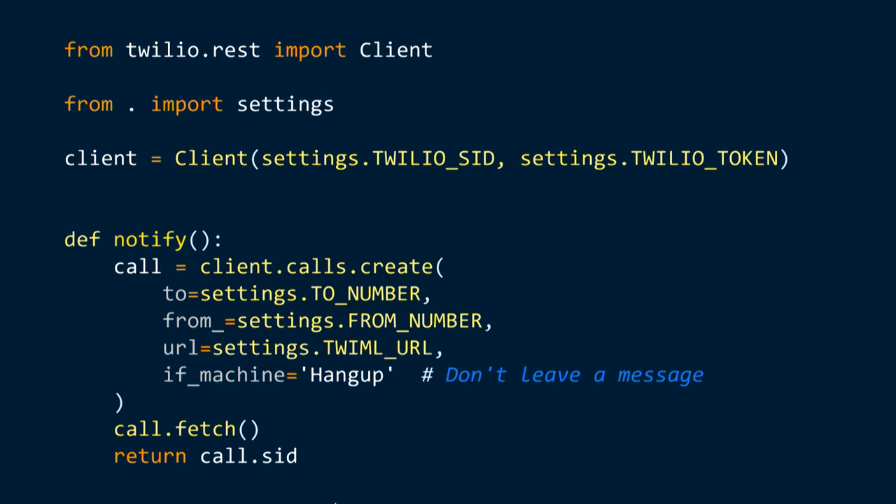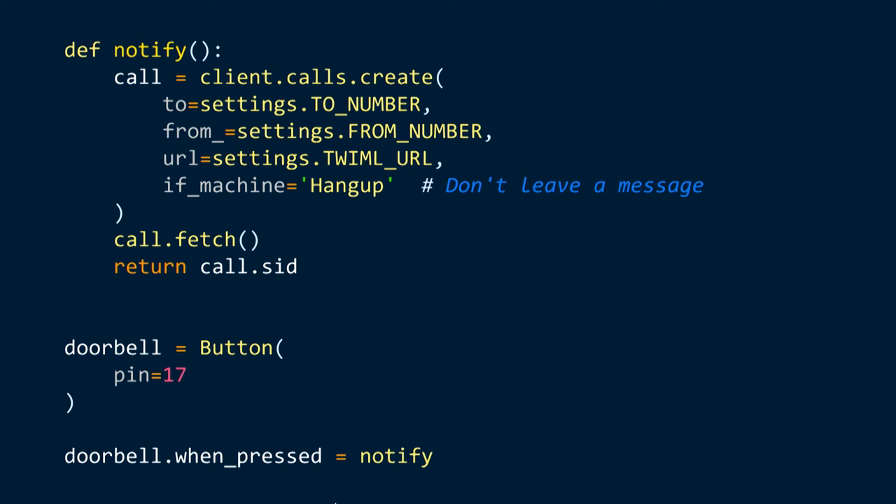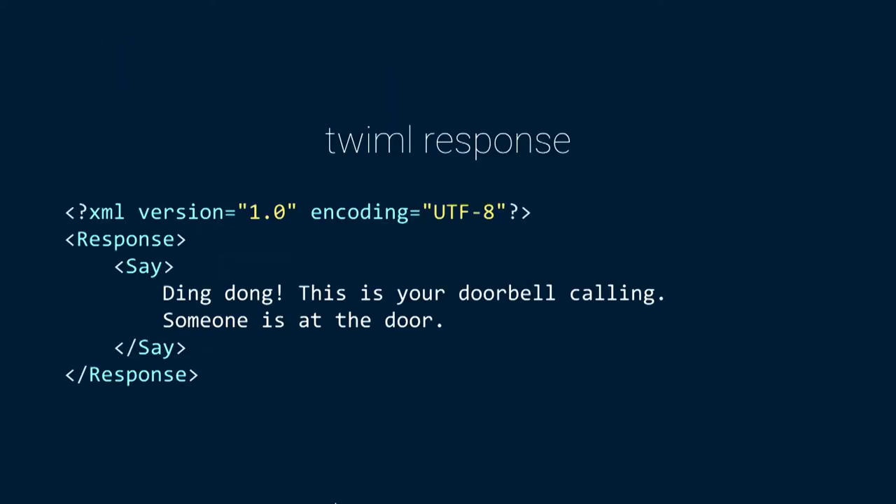We have the notify function. We have our GPIO Zero code. We can say doorbell.when_pressed equals notify — it's really not that much code. This will result in my phone ringing whenever the doorbell is pressed. There's also the TwiML we need to serve to Twilio, which tells it how to behave with the voice network. It's basically XML: the response will say 'Ding dong, this is your doorbell calling. Someone is at the door.' So if I decide to pick up the phone, that's what I'm going to hear.